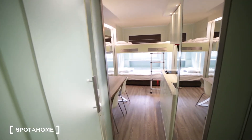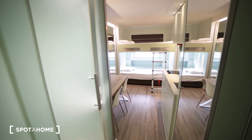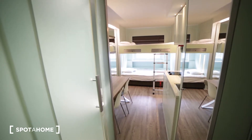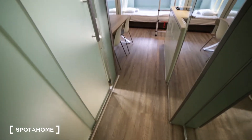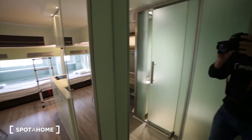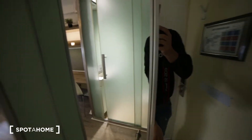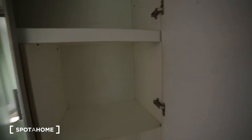I'm entering the property and I'm in the studio apartment. This studio is small but cozy — it's perfect for one or two people. This studio has wooden floors, and starting from my right we have a big wardrobe where you can store all your clothes — lots of space inside.